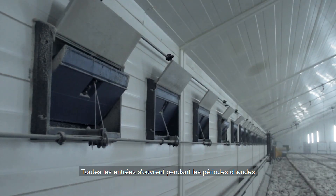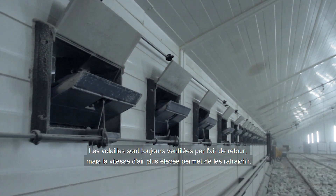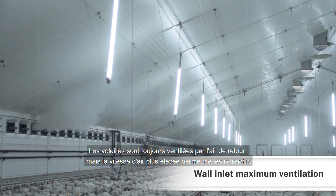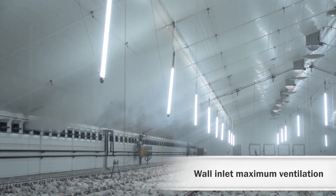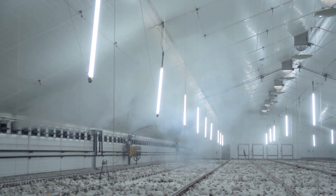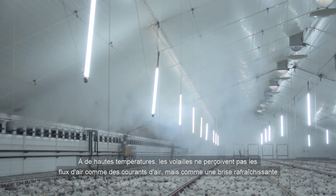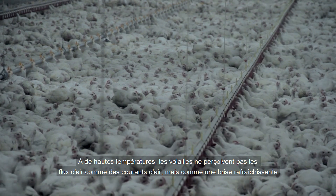All inlets open during hot periods. The birds are still ventilated by the return air, but the higher air velocity means that they are cooled by the air velocity. At high temperatures, birds do not perceive air currents as draught, but as a cooling breeze.